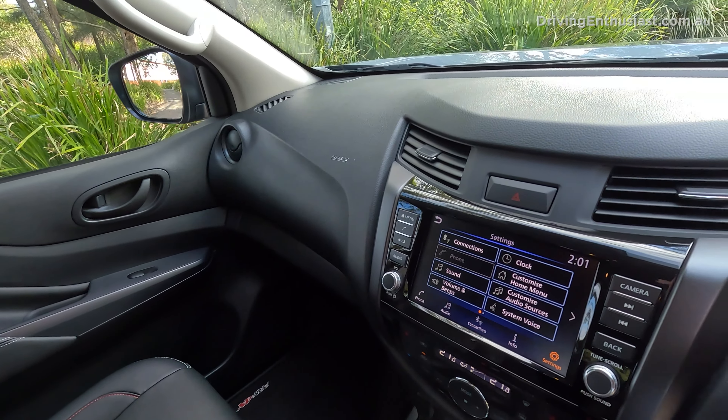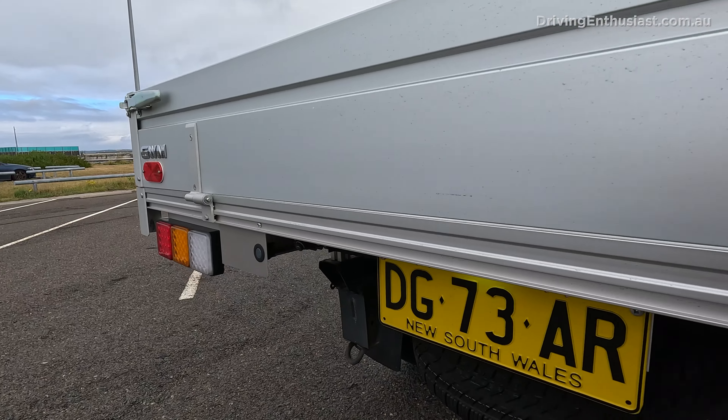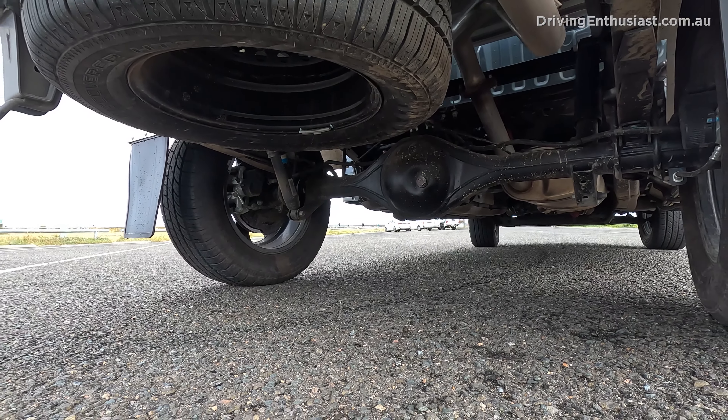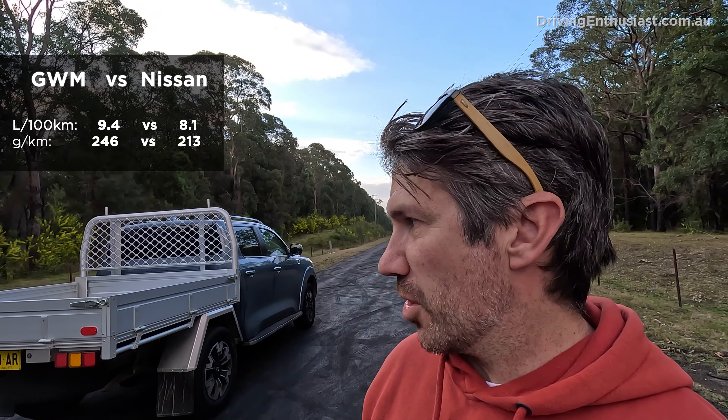In terms of economy, the GWM, despite its small engine, doesn't have very good fuel economy, and its emissions output isn't great either. For fleet or company car leasing, many fleet companies restrict emissions output — the GWM is rated at 246 g/km, which is pretty high for its segment, while the Navara is 213 g/km. Fuel economy is officially rated at 9.4 L/100km for the GWM versus 8.1 L/100km for the Navara — a big difference you notice in the real world too.